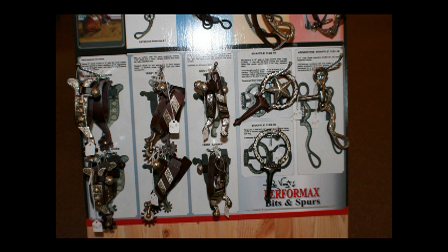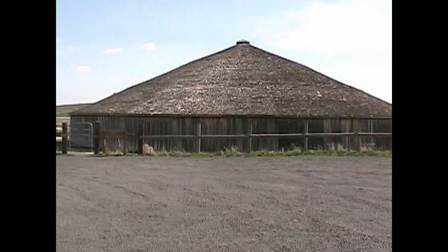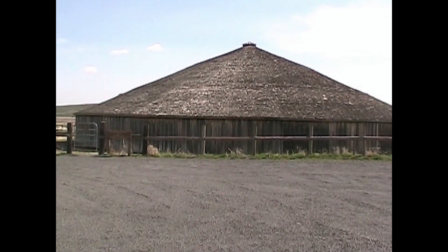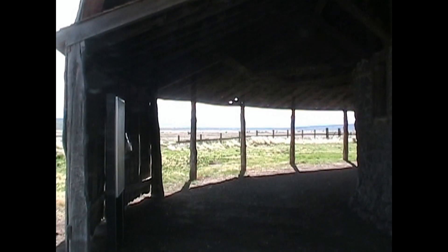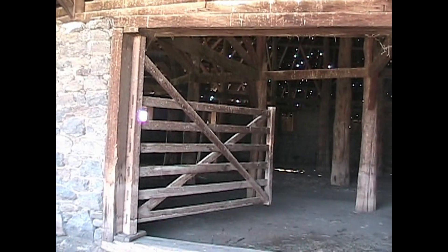Mr. Jenkins is extremely friendly and helpful. Pete French built this barn back in the days of buckaroos and lawlessness out here in this part of rural Oregon.